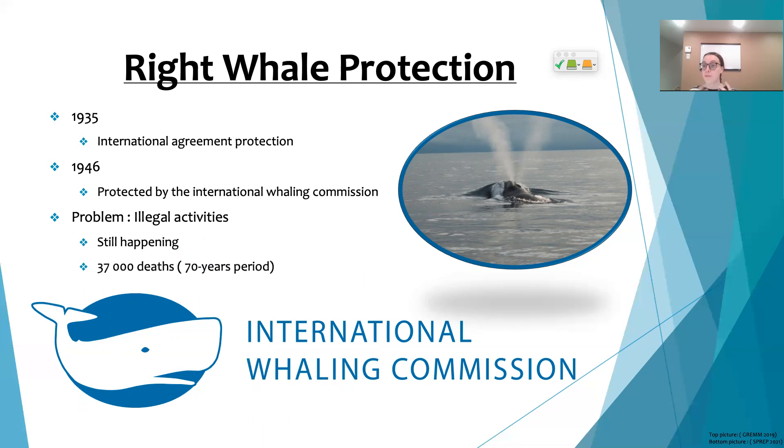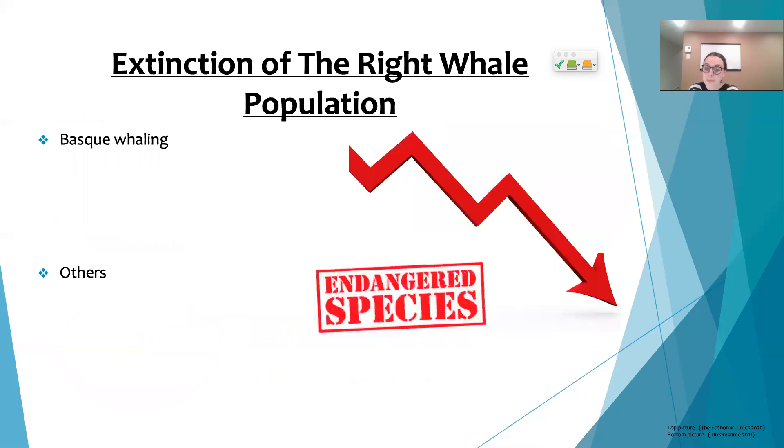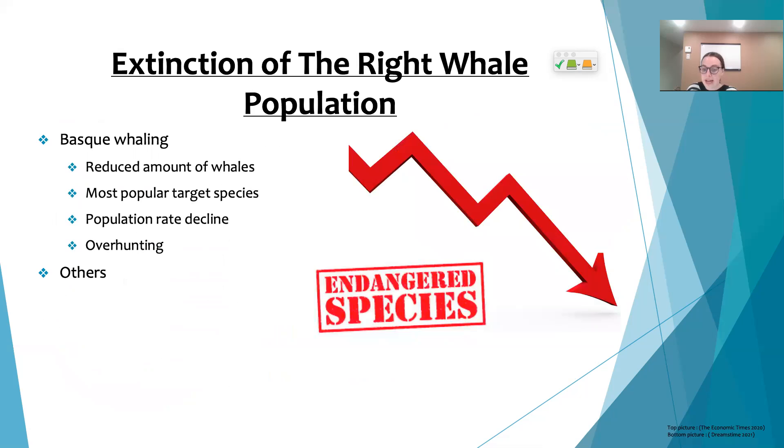Sadly, despite the efforts of many individuals, illegal whaling activities still occur today. Videos like this one help educate people about why we need to protect these whales. The North Atlantic right whale is now considered an endangered species, and it's interesting to note that Basque whalers were key actors in their decline.